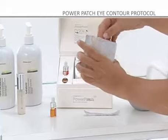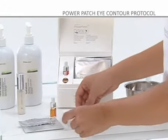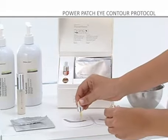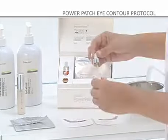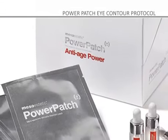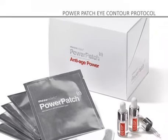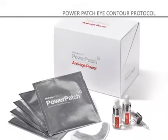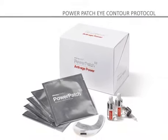Step 3: Take the cosmetic patch and apply 10 drops to the entire dark gray surface of the Power Patch. For the eye contour anti-aging treatment, we use Anti-Age Power, which yields excellent results in the prevention and correction of the signs of cutaneous aging, such as wrinkles, crow's feet, age spots, telangiectasia, and sagginess.